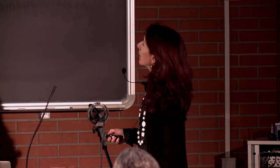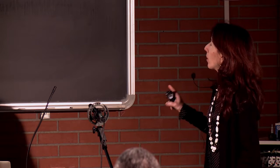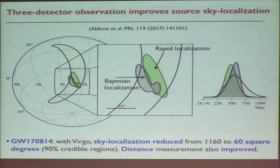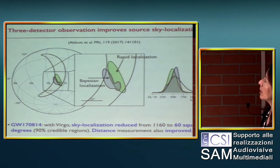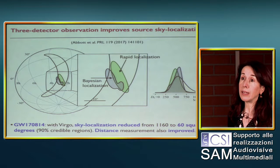I wanted to make two points before going to the general activity. I mentioned at the beginning of the talk that Virgo came online at the beginning of August 2017, and that allowed the first observation of binary black holes with three detectors. An important consequence of Virgo joining the network was the improvement in sky localization.